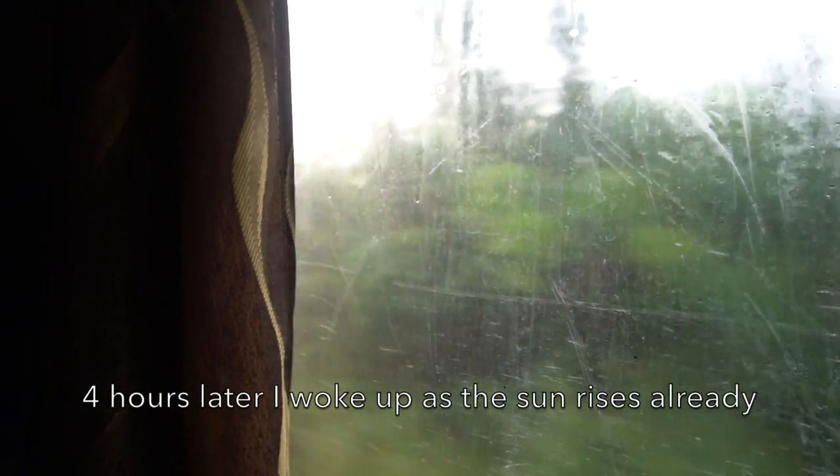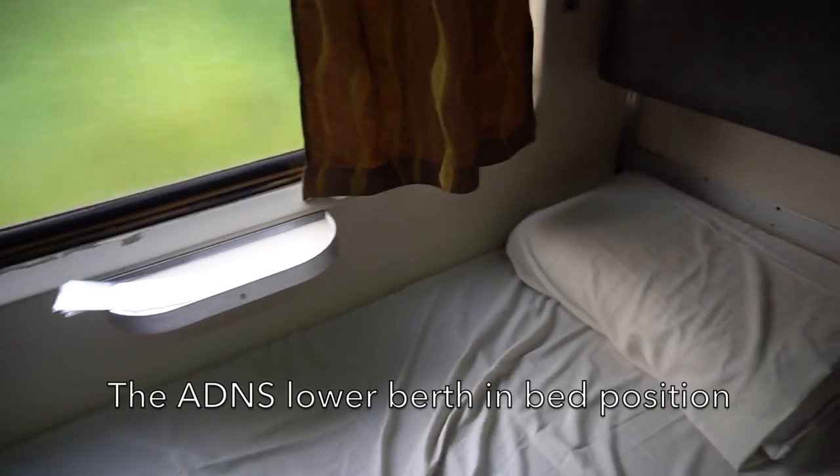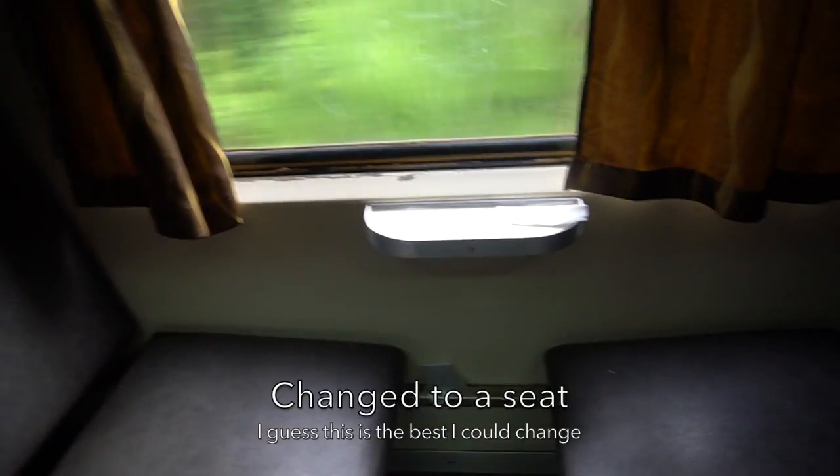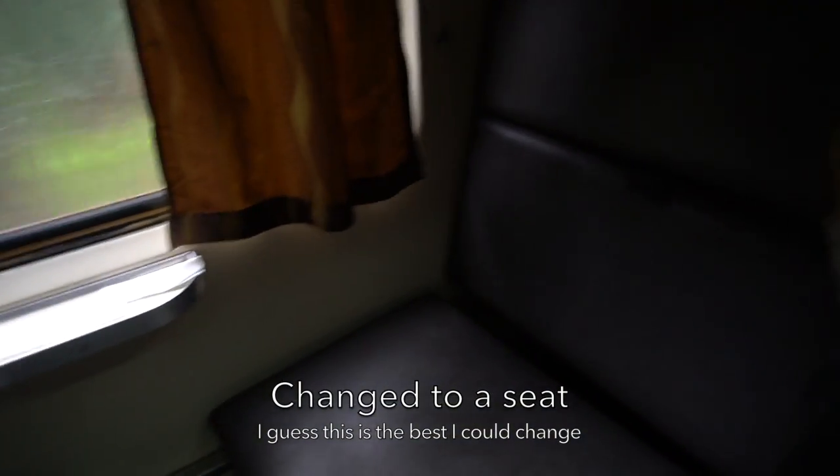I slept again and woke up 4 hours later when the sun had already risen over the East Coast jungle. Good morning — it's already daytime on the East Coast Line. I'm going to convert this ADNS sleeper into a seat. I will now change the lower berth into a seat. Here is the seat version of the ADNS lower berth — successfully converted.